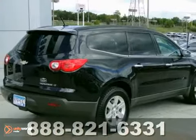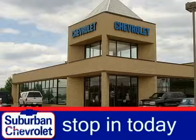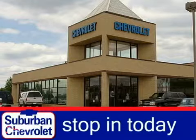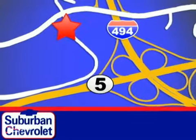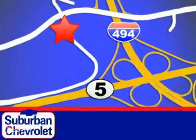Don't miss out. See the Chevrolet for yourself today. Stop in today for a no-obligation test drive and shop over 16 acres of inventory. We are conveniently located in Eden Prairie at Highway 494 and Highway 5.